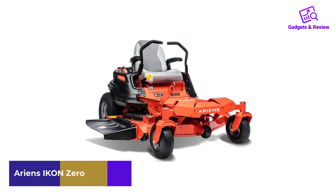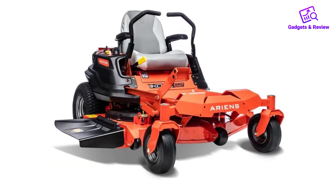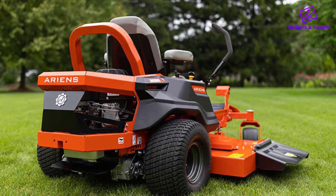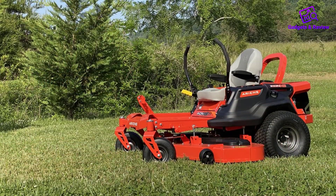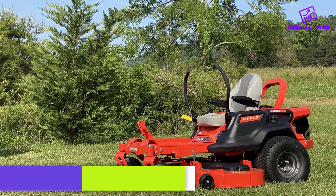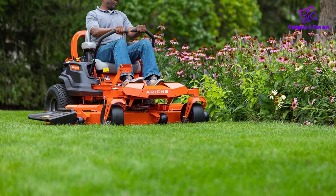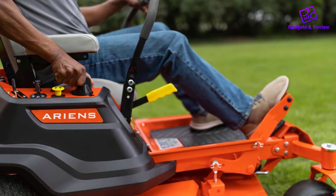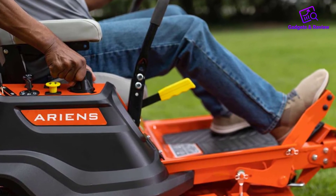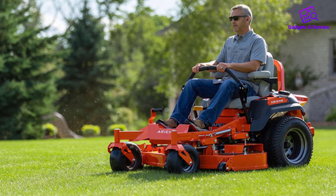Number 5: Ariens IKON XD Zero-Turn Mower. If you want a lawnmower that can clear a large area but won't take up much space in your garage, we recommend the Ariens IKON XD. It features a 52-inch wide deck to tackle both residential and semi-commercial landscaping. Powered by a 23 HP Kawasaki engine with a solid tubular frame, its 10-gauge steel blades with advanced airflow provide neat cuts. A dial adjusts blades to 13 cutting positions in quarter-inch increments from 1.5 to 4.5 inches, and an adjustable high-back seat with padded armrests provides superior comfort. However, it may not be great at cutting wet grass as it may clog the blades, and the machine packs quite some weight.